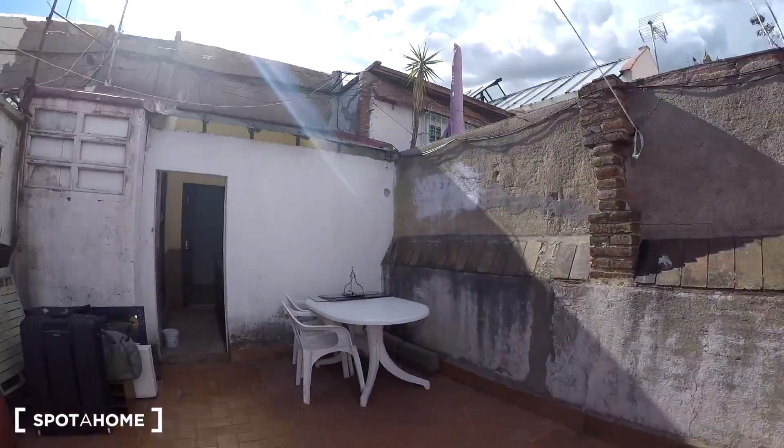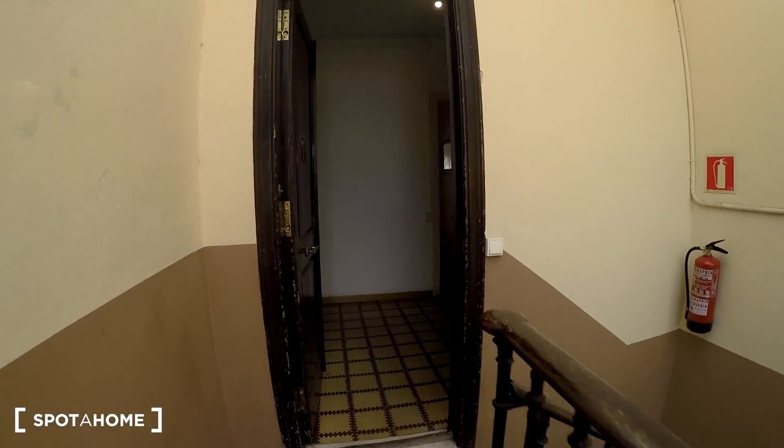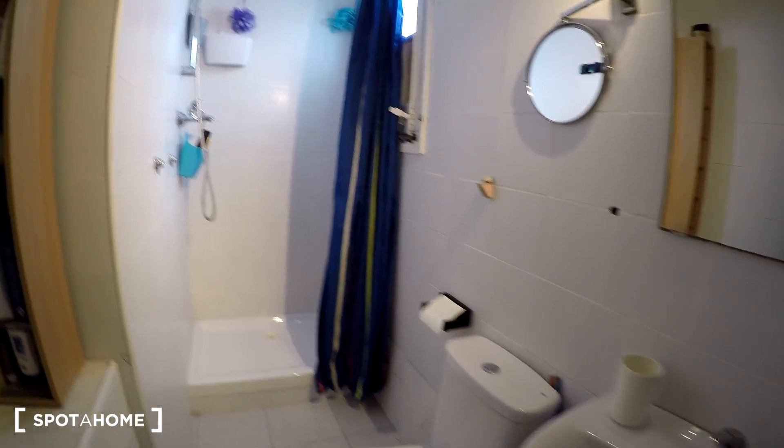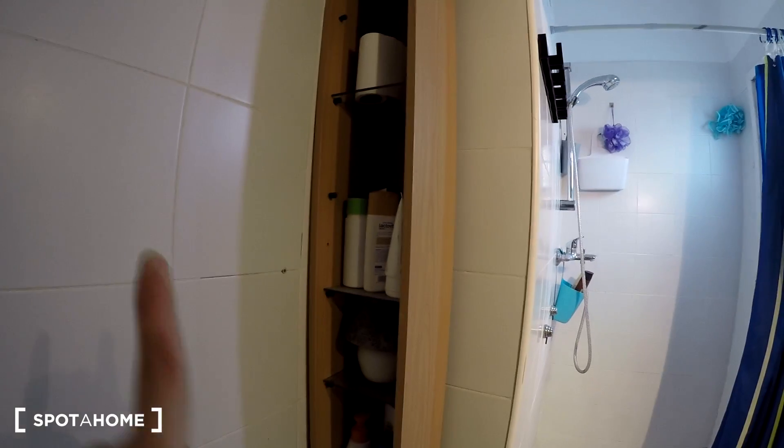Coming back through the corridor we are back to the hall. Here on the left we have the bathroom. We have a mirror right here, the toilet, and there we can find the shower and a small window. Here we have some space to keep your stuff.